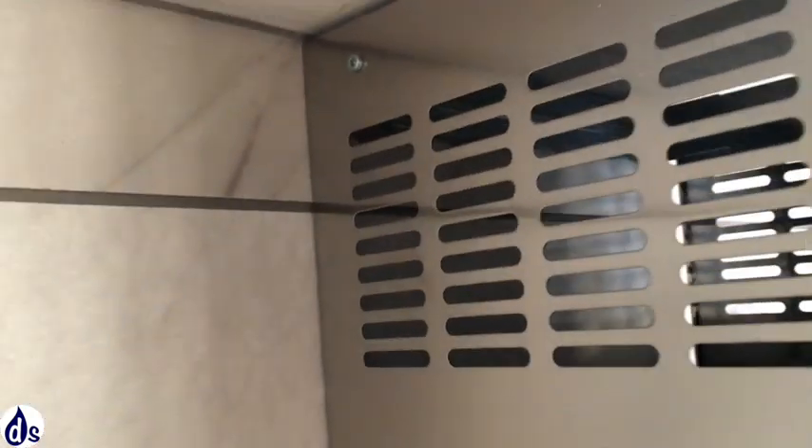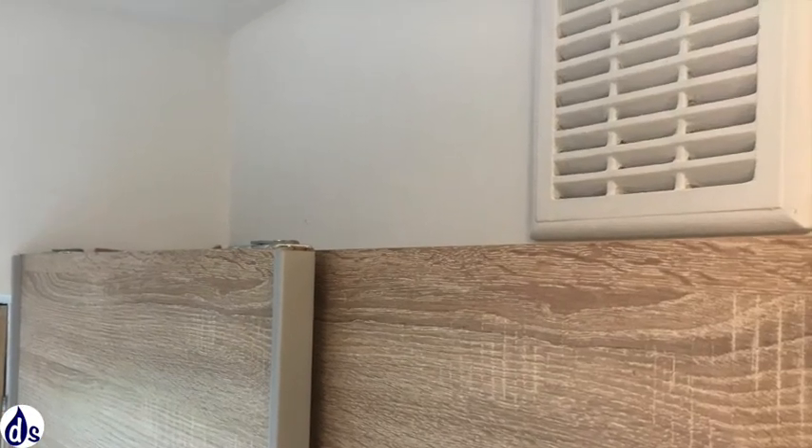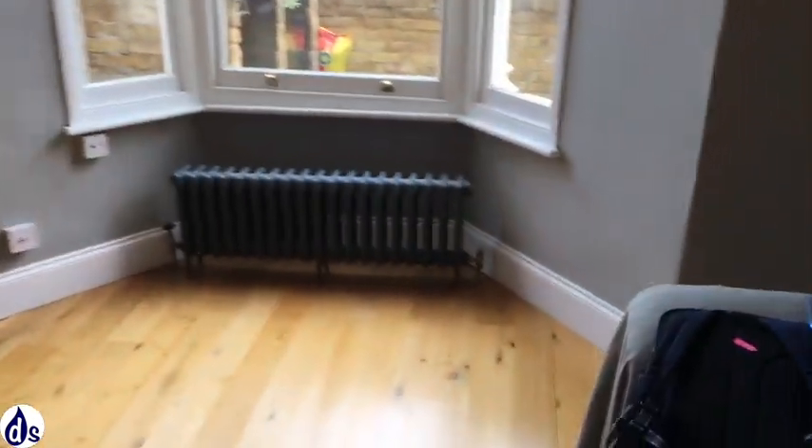Looking inside, there is a recycling extract fan in the kitchen, which is not ideal because it is not going to take moisture out. The other issue is that the bathroom is not extracting externally. There are some passive vents, which is better than nothing, but they won't extract much moisture.